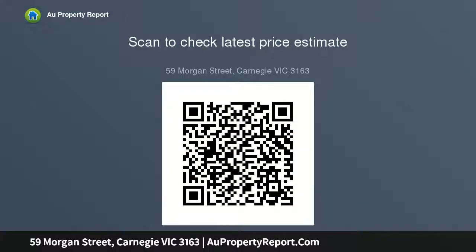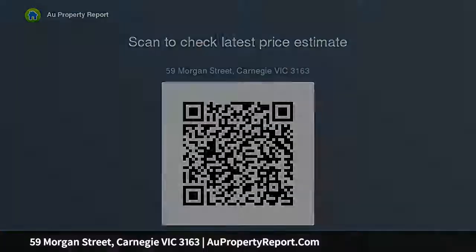Includes high art deco ceilings, broad double-sash windows, wide original entry hall, sunny rear garden, oversized garage, carport, and multi-OSP. Walk to Glen Huntly Road.